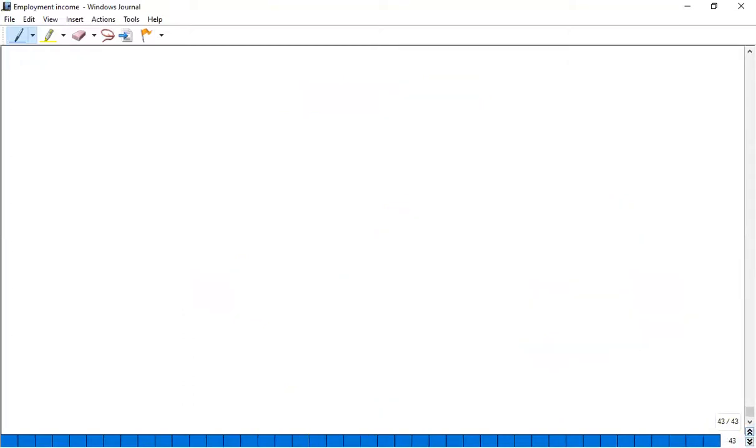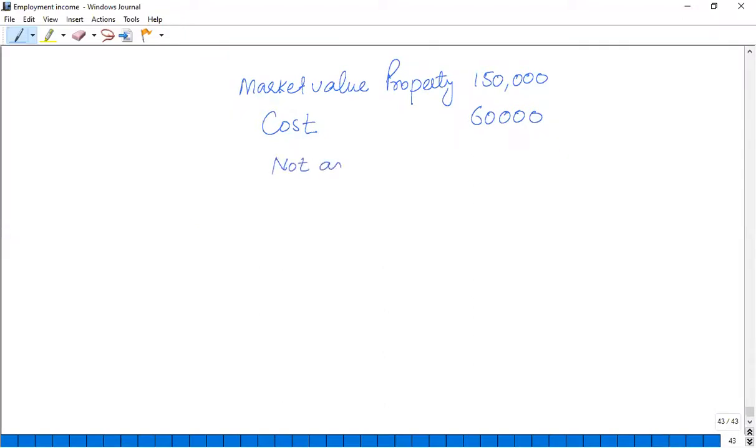One important thing to keep in mind: if the market value of the property is, for example, £1,500,000, but when it was purchased the cost was only £60,000, it is not considered expensive accommodation because the original purchase cost is below £75,000.